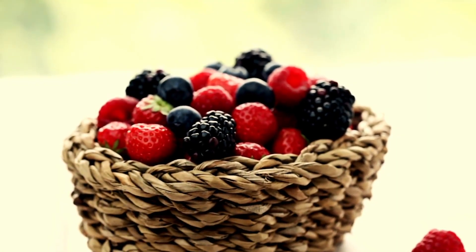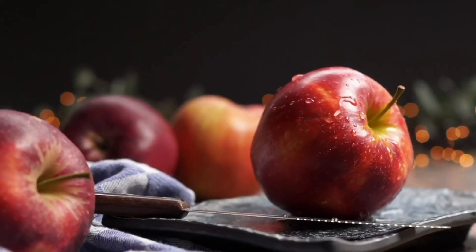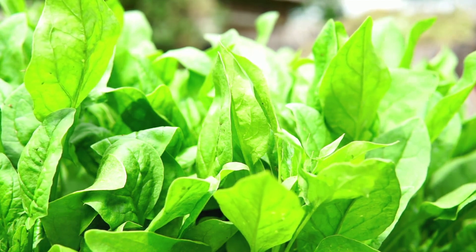If we need salt in our body and we have to take it externally, then how did people survive when there was no salt? That is because salt is not the only source — most of the fruits, vegetables, and seafood we eat contain salt naturally. For example, you'll have to add less salt while cooking leafy vegetables because they naturally contain salt.